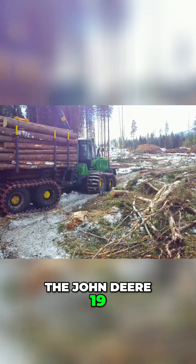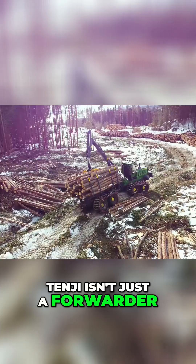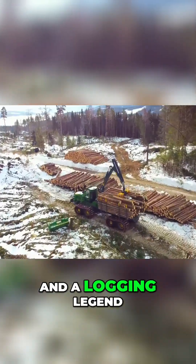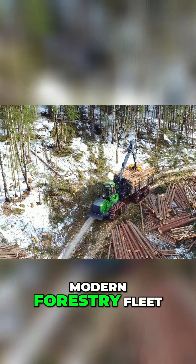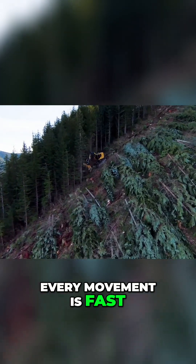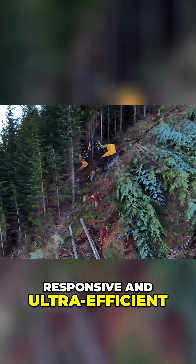Bottom line, the John Deere 1910G isn't just a forwarder — it's a precision machine, a productivity monster, and a logging legend. If you're building a modern forestry fleet, this is your MVP. Every movement is fast, responsive, and ultra-efficient.